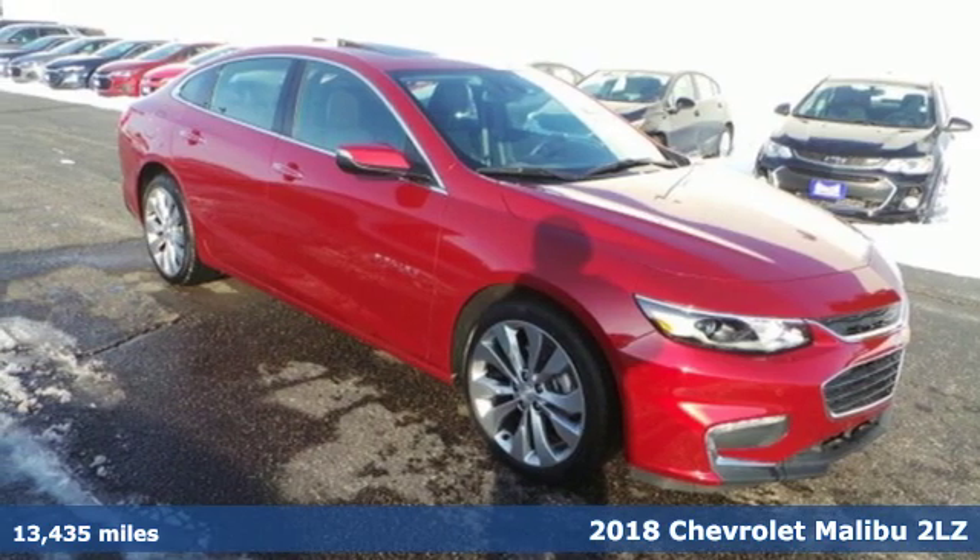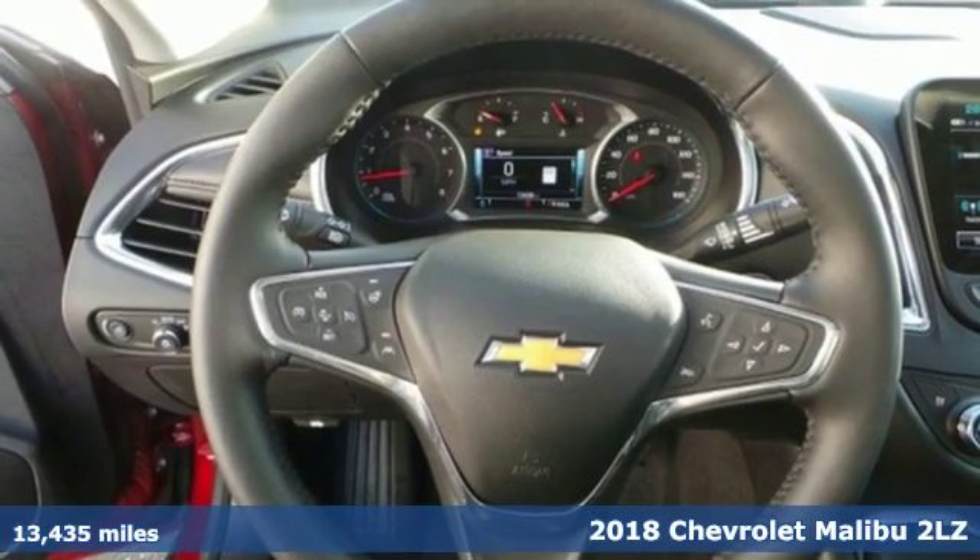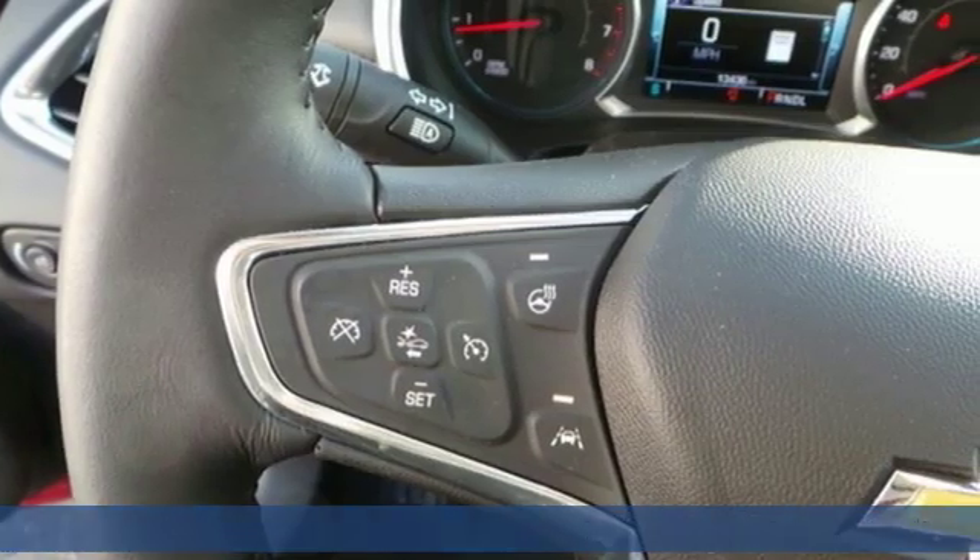Here's a 2018 Chevrolet Malibu. This Malibu shifts your perception of what a mid-sized car can be. Plus it offers an exciting list of features,